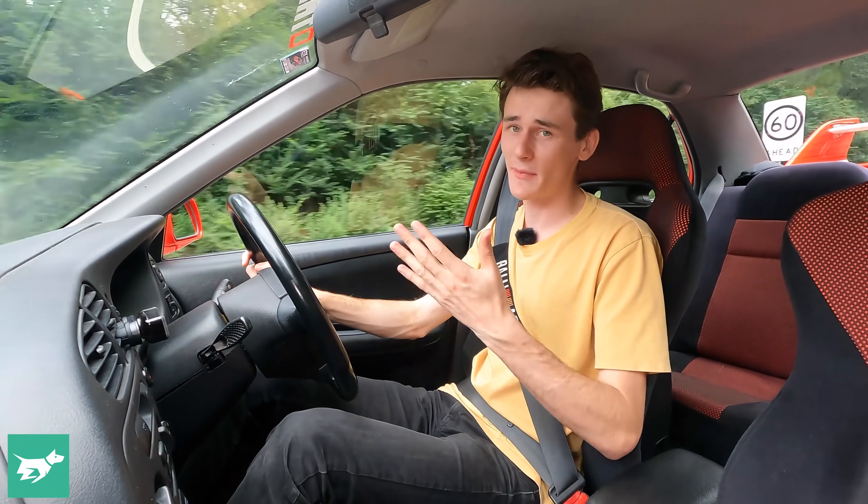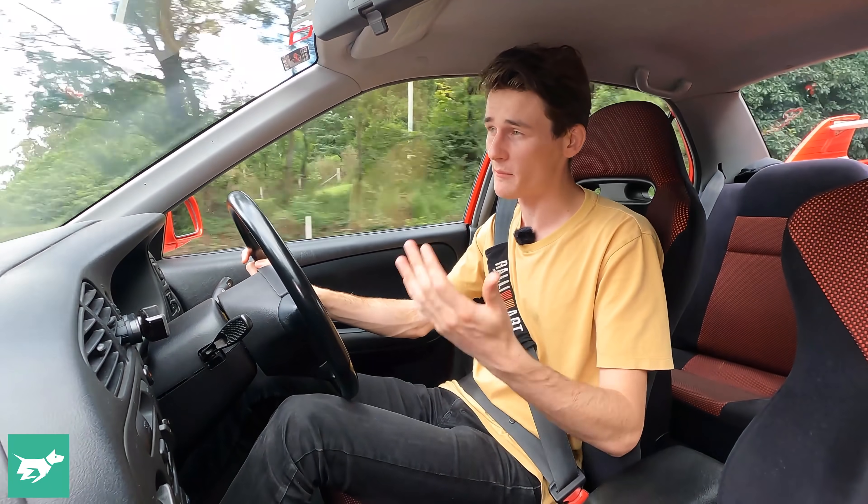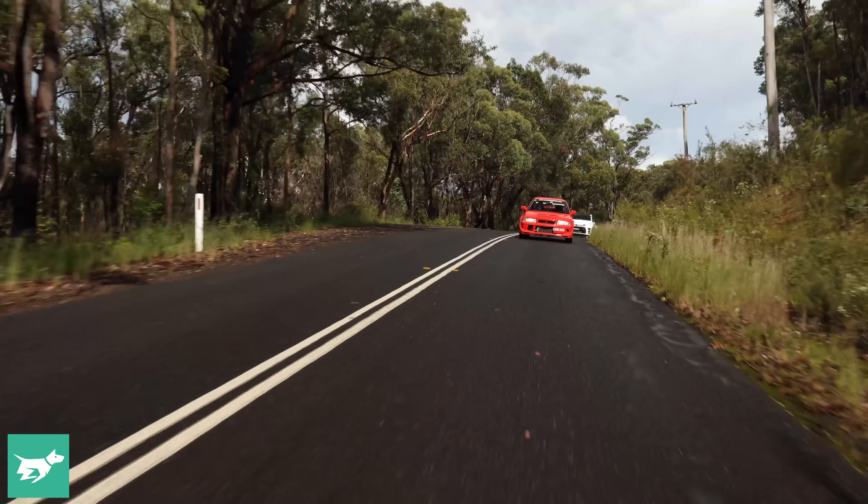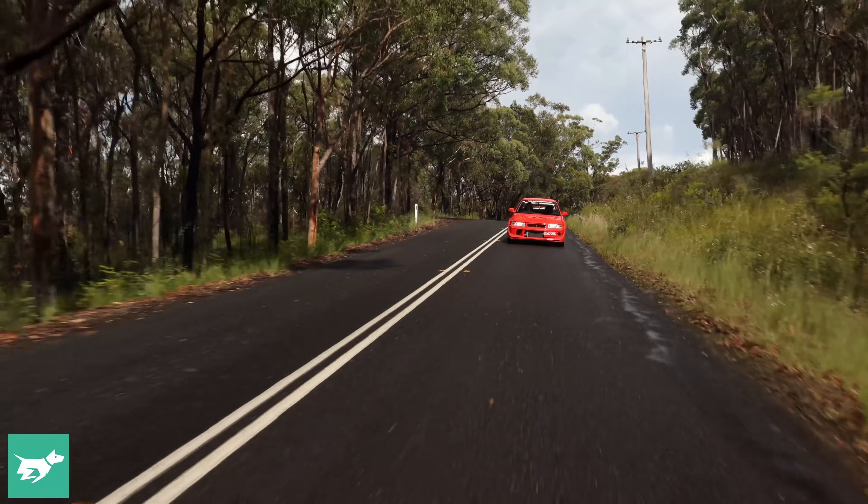Let's see if the Yaris has managed to capture some of the Tommy Makinen magic found in this Mitsubishi Evo — because if it can, it may just be one of the best performance cars you can buy today.